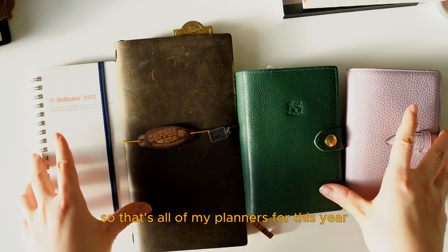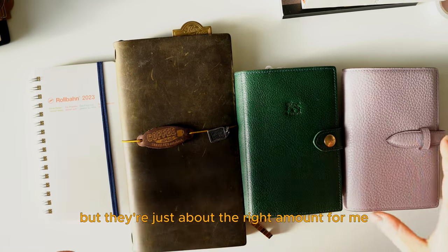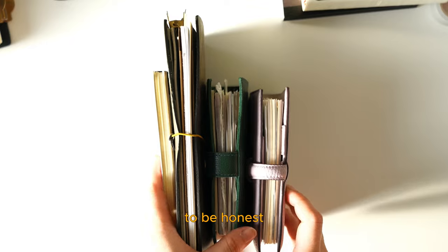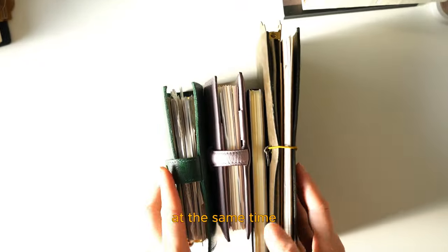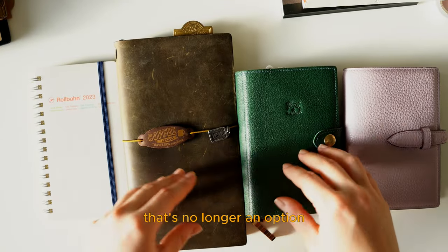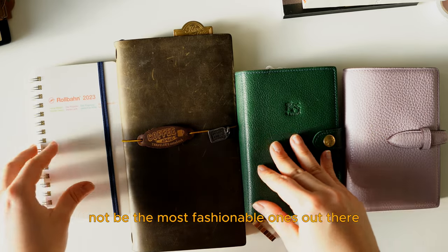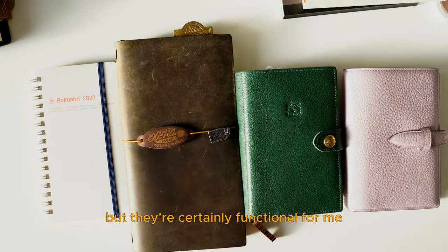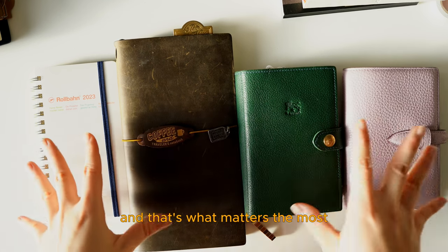So that's all of my planners for this year. It's not a lot, but they're just about the right amount for me. To be honest, sometimes I really envy people that can use five or six planners at the same time — unfortunately, that's no longer an option for me. My planners might also not be the most fashionable ones out there, but they're certainly functional for me, and that's what matters the most. Thanks for watching and I'll see you in the next one.